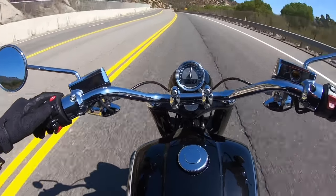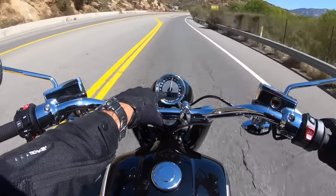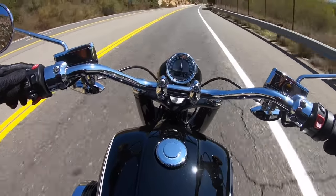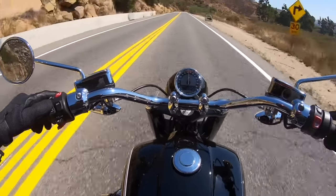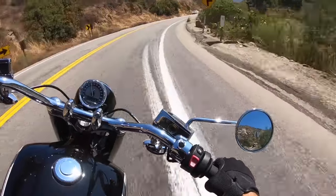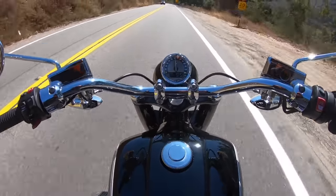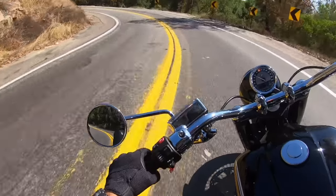This bike has a round-face analog-style instrument pod. There's also a negative-lit LCD display below it — black background, white numbers — with all kinds of functions: clock, tachometer, trip functions, average fuel mileage, and instant fuel mileage. You can also use it to see when you're in reverse when using the electronic reverse feature.